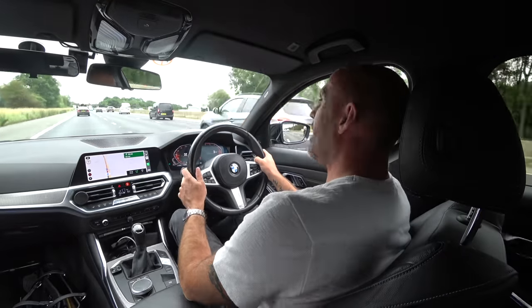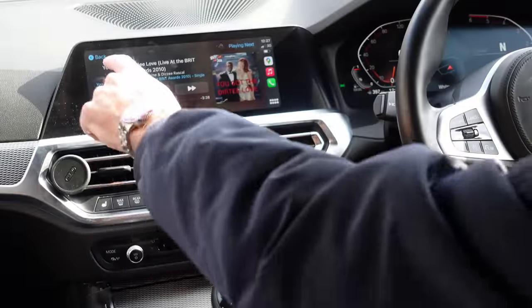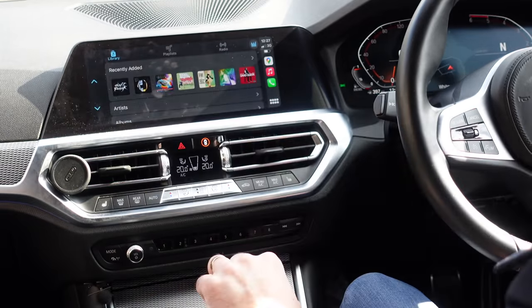In summary, I think infotainment complexity adds to the challenge of driving a vehicle, and with more and more vehicles on the road this surely increases risk. Please let me know in the comments what your infotainment system is like and whether you've been guilty of operating things when you shouldn't. Keep safe and hope to see you soon.